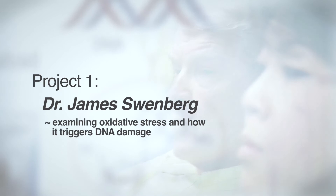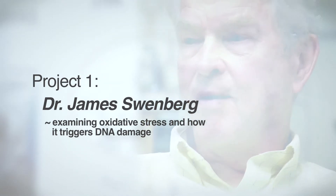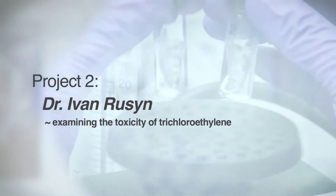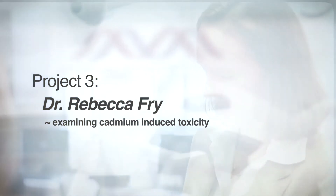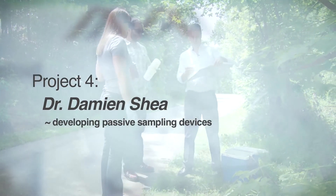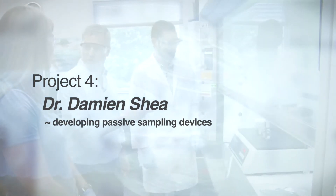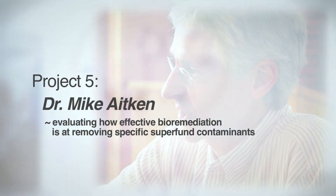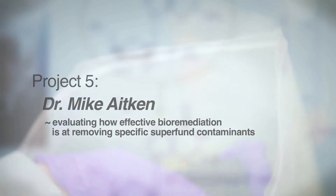Project one is led by Dr. James Swenberg, looking at oxidative stress and how it triggers DNA damage. Project two is led by Dr. Yvonne Roussen, which is looking at the toxicity of trichloroethylene. Project three is led by Dr. Rebecca Frye, and she is evaluating cadmium-induced toxicity. Dr. Damien Shea is the PI of project four, and he is developing passive sampling devices that give us an opportunity to look at contaminants in the environment over a longer period of time. Dr. Mike Aiken is the PI of project five, and he is evaluating how effective bioremediation is at removing specific Superfund contaminants.